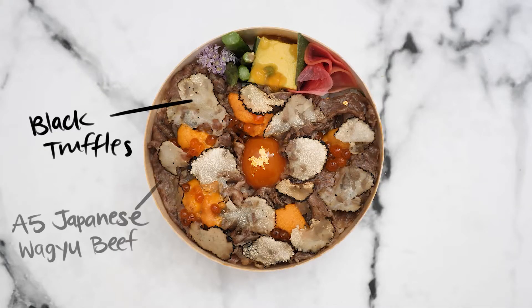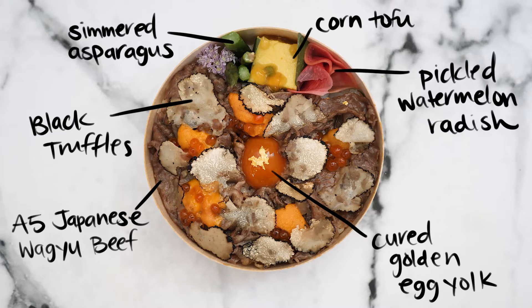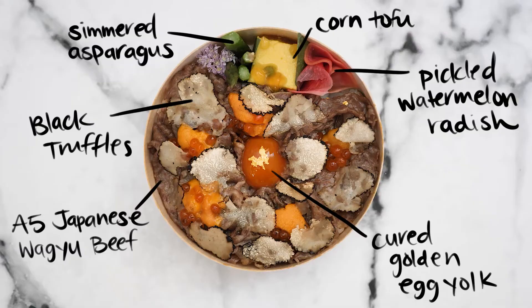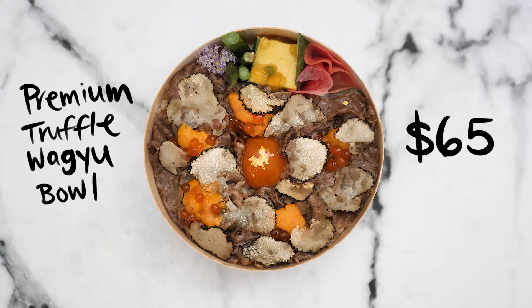There are two types of bento boxes you can try from Chef Yuki: regular and premium. The regular bento box comes with shaved black truffle, A5 Japanese Wagyu, and cured golden egg yolk on top of rice, with sides of corn tofu with dashi jelly, simmered asparagus, and pickled watermelon radish — this box costs $45. If you're feeling extra fancy, go for the premium box, which is the same as the regular but adds sea urchin and ikura for an extra $20, making the total $65. Extra black shaved truffle is an additional $10 per bowl.